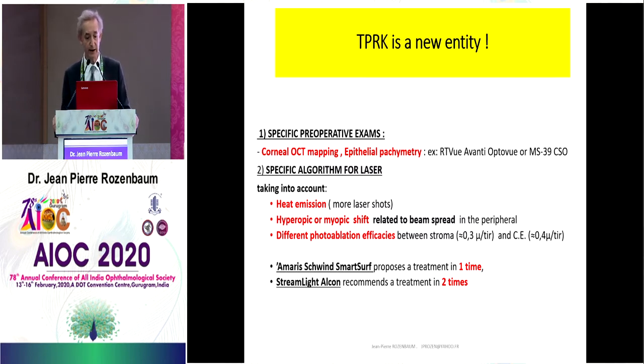Trans-PRK is a new entity. We have specific preoperative exams to perform, and the corneal OCT mapping is very important to have an exact evaluation of epithelial thickness. There are specific algorithms for this laser, particularly on the Schwind. This algorithm takes into account the heat emission, because we need more laser shots to treat epithelium plus stroma. We can have hyperopic and myopic shift related to beam spread in the periphery, and there is also a difference in photoablation efficacy between stroma and corneal epithelium.